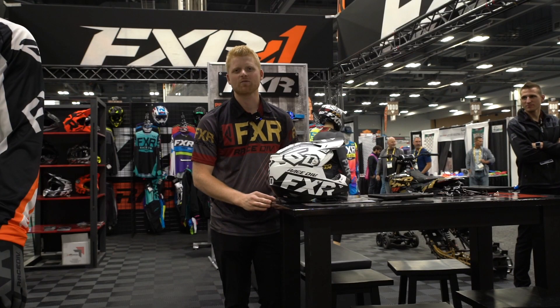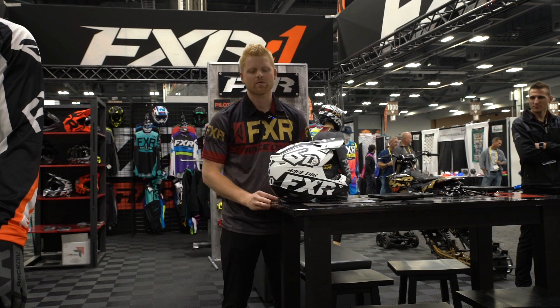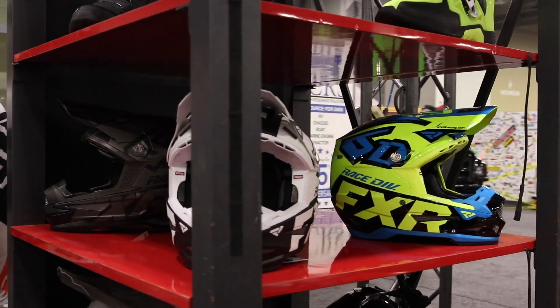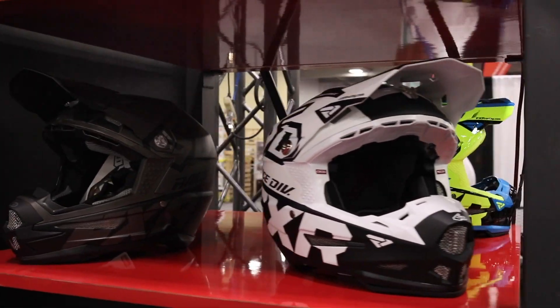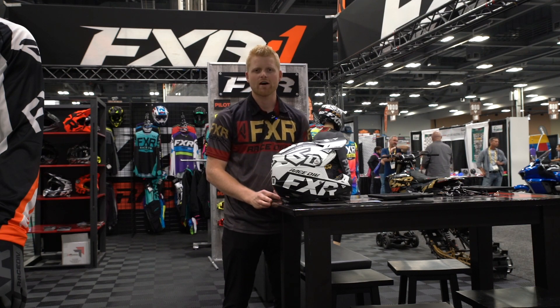Greg here with FXR at the 2019 AIM Expo. Lots going on with FXR this year. We've got a collab going on with 6D helmets — we have product in the ATR1 and ATR2. Lots of our riders are going to be wearing it, including Mike Brown, Phil Nicoletti, and some of our other teams that we have going on.